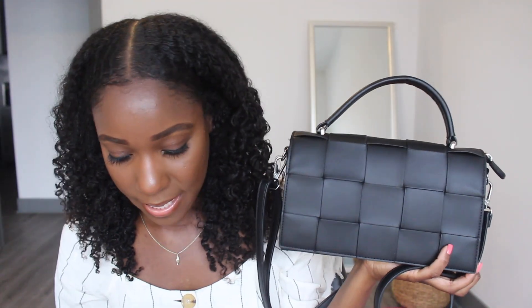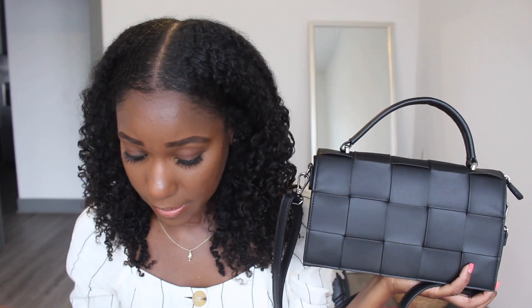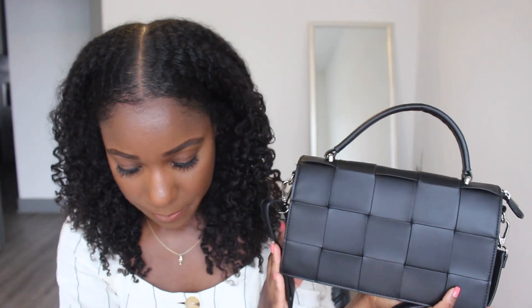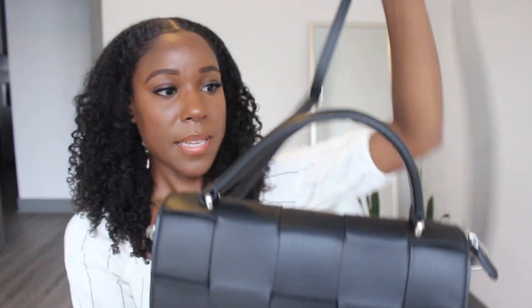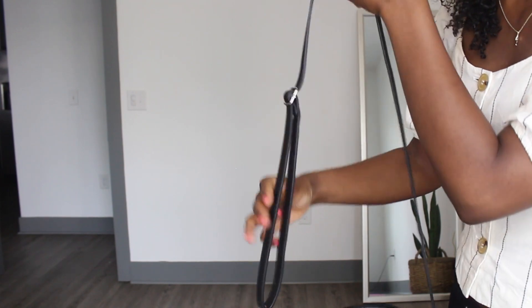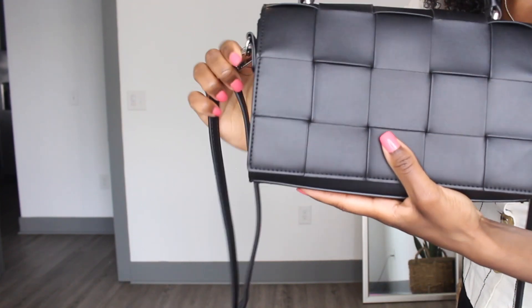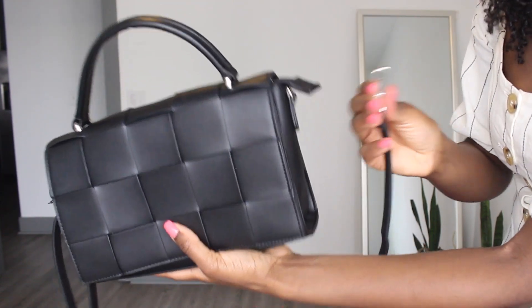This bag is from Expressions NYC. It's a luxury vegan handbag company and they're manufactured in New York. And this is the Spring Saint woman cross bag. It also comes in gray if you look on their website, which I'll have linked down below. But this bag is perfect, perfect everyday bag. Not too big, not too small. The strap is adjustable — you can make it longer or shorter. You can also take it off and just have it as a hand-carry instead of a cross bag.